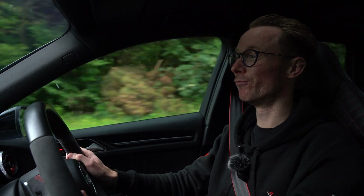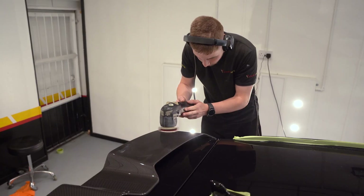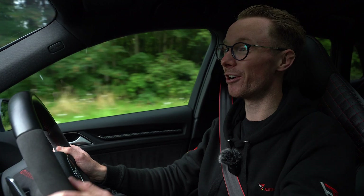This RS3 will enter our unrivalled 40-hour detailing preparation process, so if you want to find out more information about this car, I recommend heading over to our website or giving us a quick call.